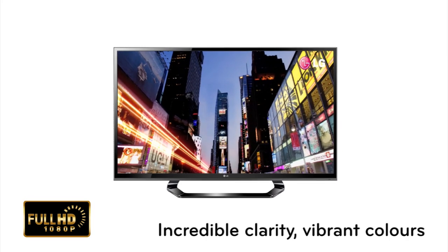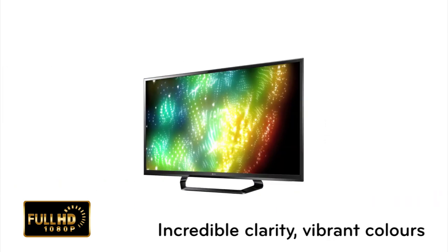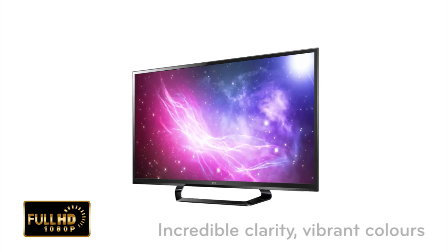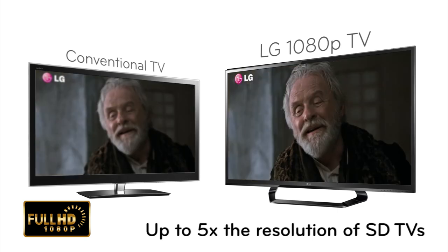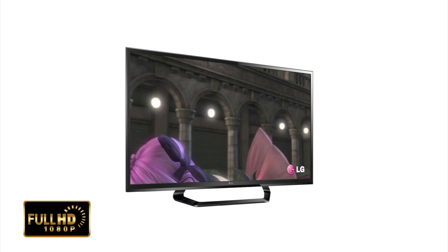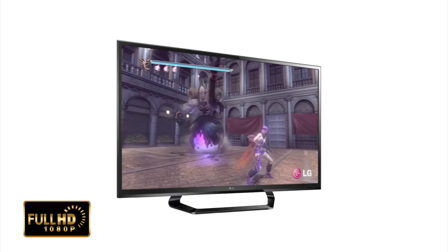Full HD 1080p provides the pinnacle of picture resolution with incredible clarity and vibrant colors. With up to 5 times the resolution compared to standard definition TVs, and twice that of HD-ready TVs, Full HD 1080p is the only way to enjoy the full potential of Blu-ray and HD gaming.